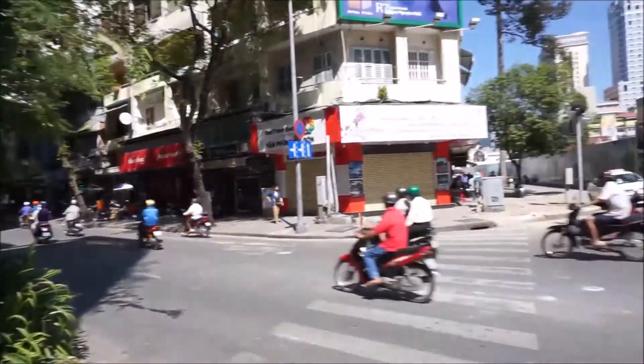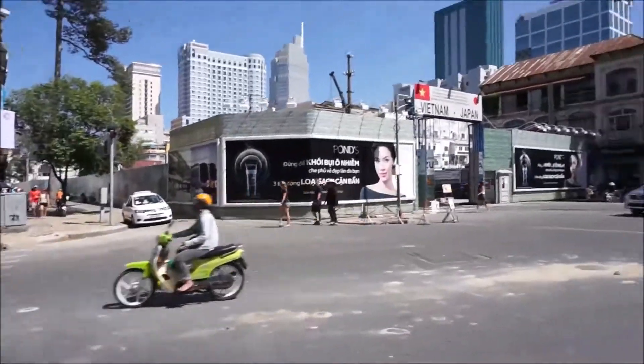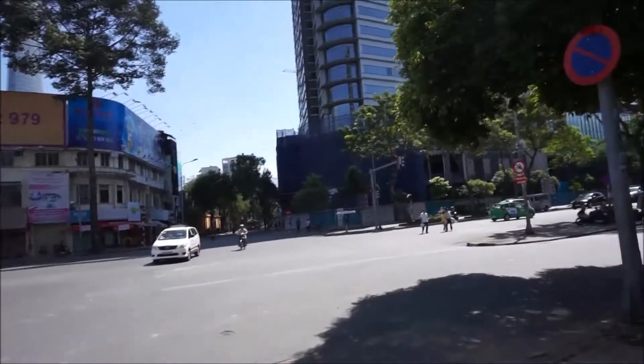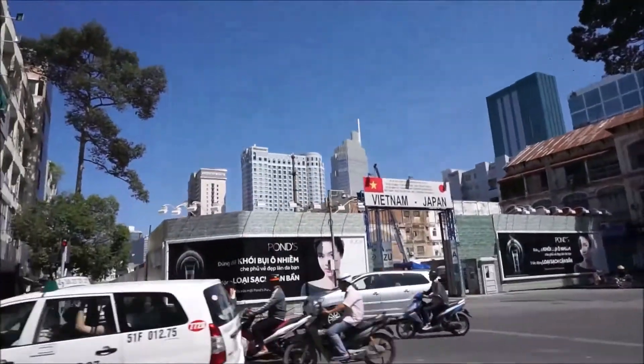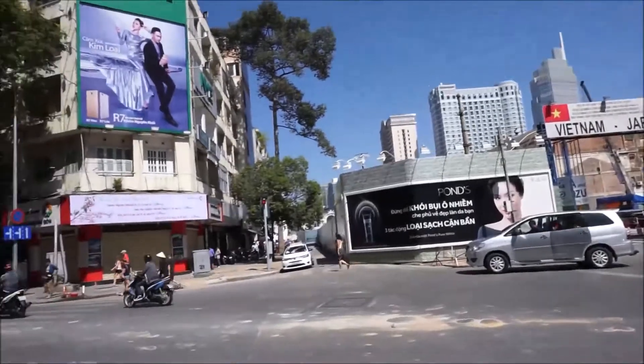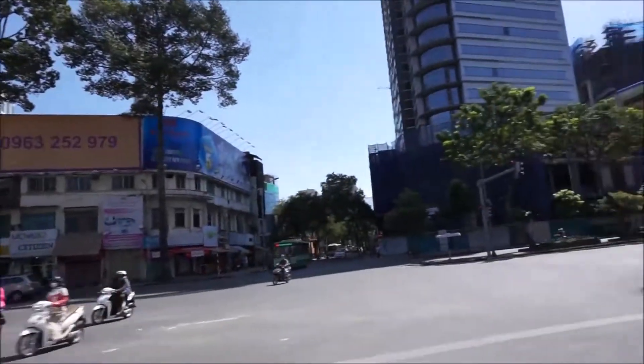Currently you have only buses, motorbikes, rickshaws, and taxis as public transportation, but it seems Vietnam is partnering up with Japan and they're building a metro line.